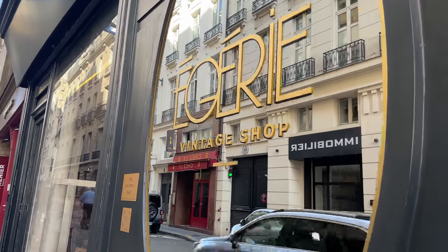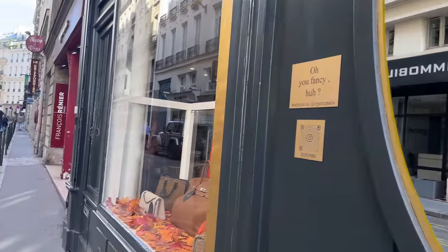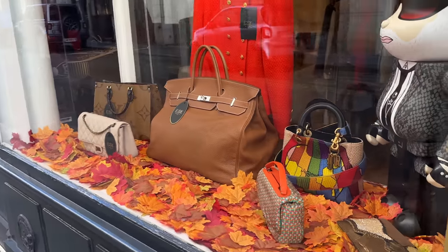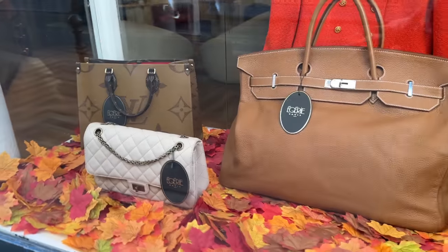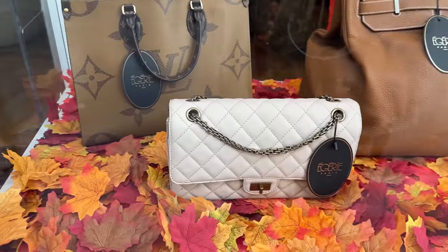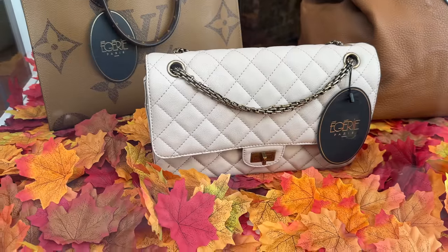I just left Egerie — sorry if I mispronounce things. Such a cool vintage shop. I'm excited. I'm going to take you to another vintage shop now, but I wanted to show you the outside. They were so nice in there — both the owners were in there, nicest people ever.